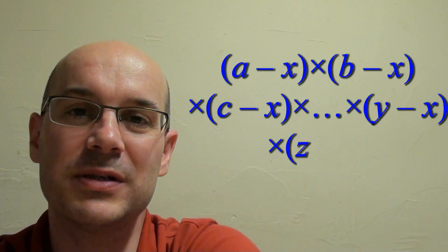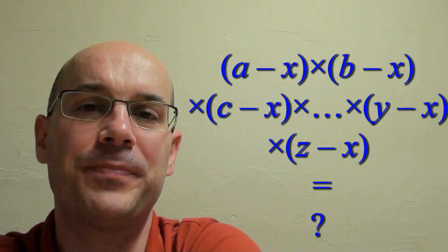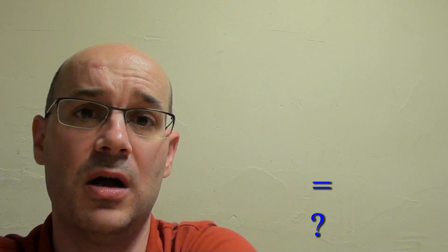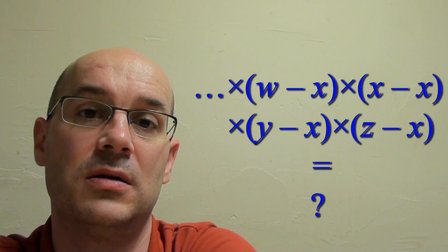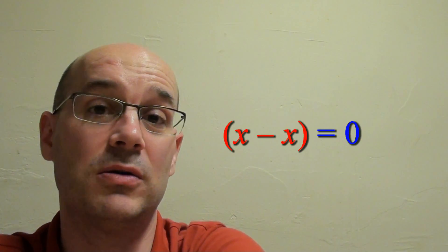Hello and welcome to Seoul for the solution to that very strange product of 26 factors. The trick is the 24th factor — look at it: X minus X, that makes zero.